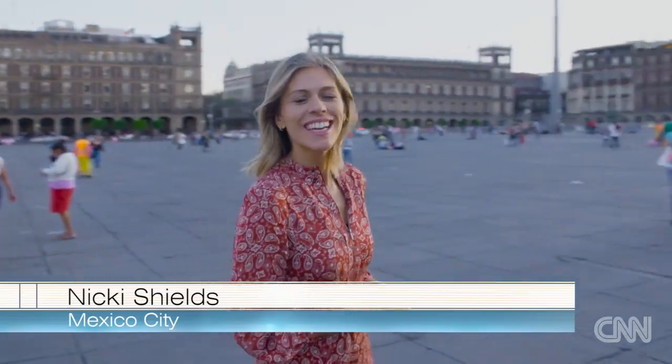Hello and welcome back to Supercharged. Here in Mexico City, we're in one of the most populous cities in the world and also the most congested.